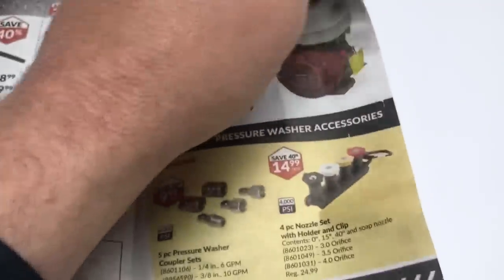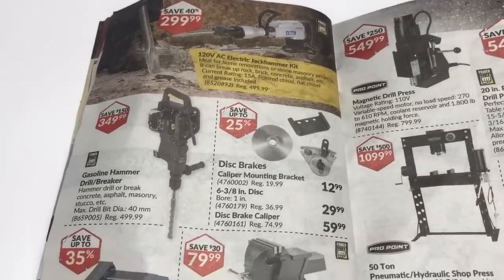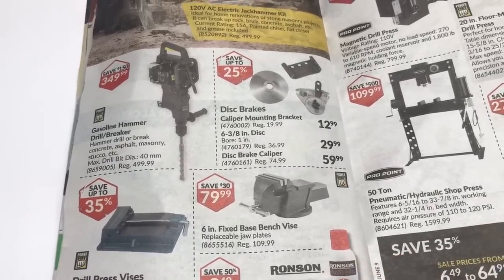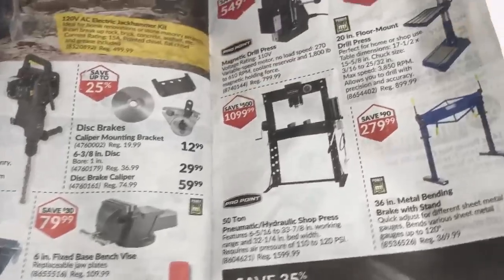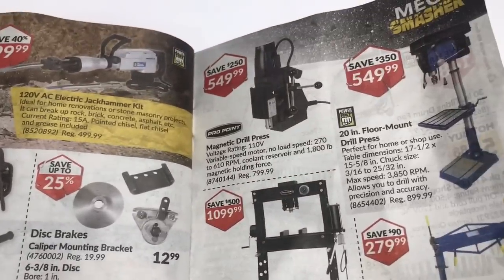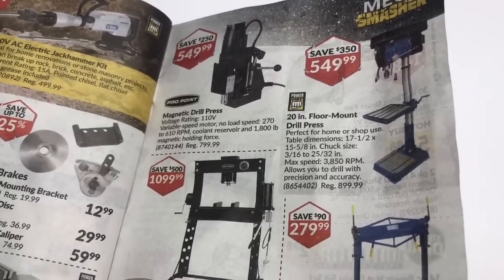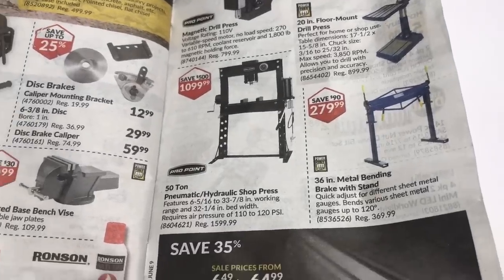Running out of pages here — jack hammers! There's some go-kart stuff. Oh, that's a neat gasoline hammer drill breaker — 500 bucks, but on sale for $349, saving $150. That's pretty good, though it might be garbage — Pro Point Power Fist, who knows. Magnetic drill press — wow, look at the price of that. It's a knockoff but a Pro Point, so they're not terrible. Big press — 50 ton? What are you pressing?!